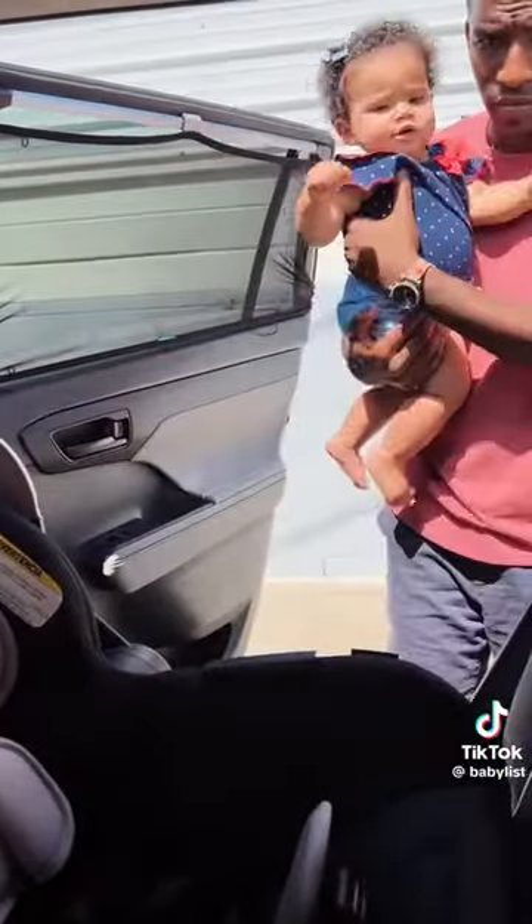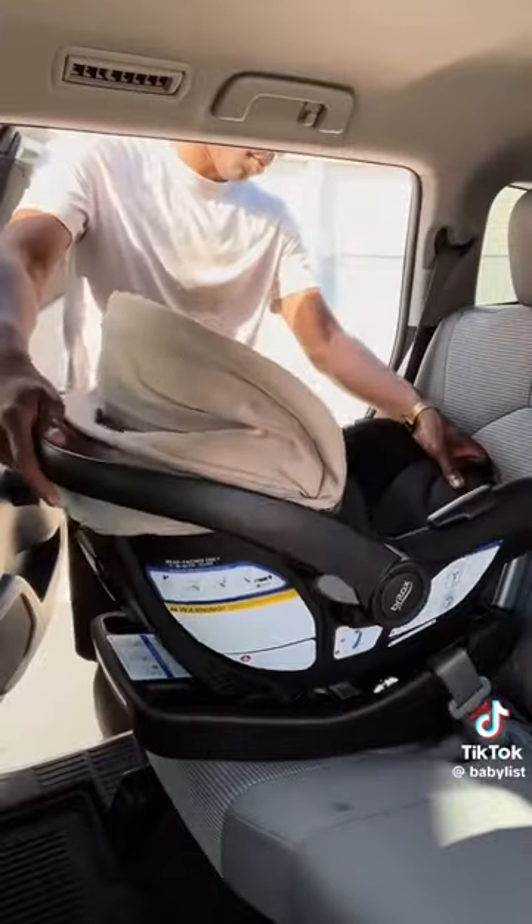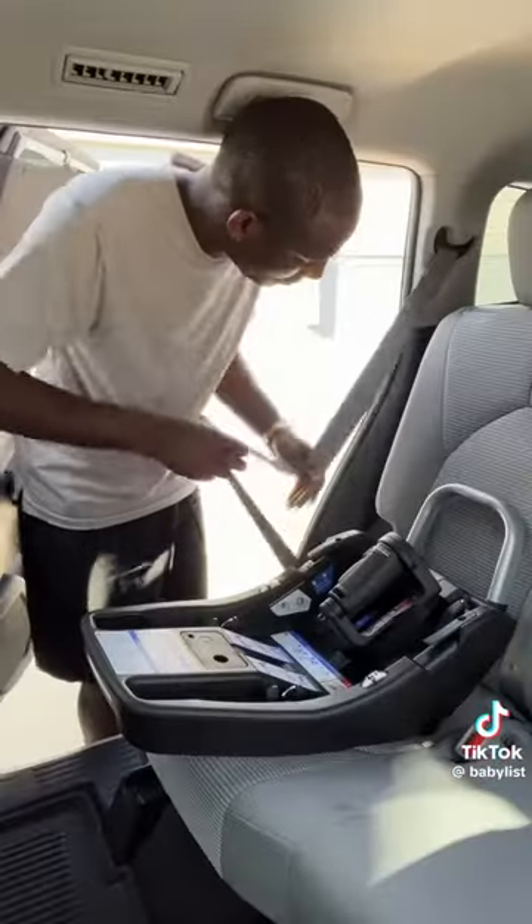First, a car seat that installs easily. This is the Britax Willow S car seat. It's got this fancy click-tight install, which means you don't have to do any of this to install your car seat base — you just go like this instead.